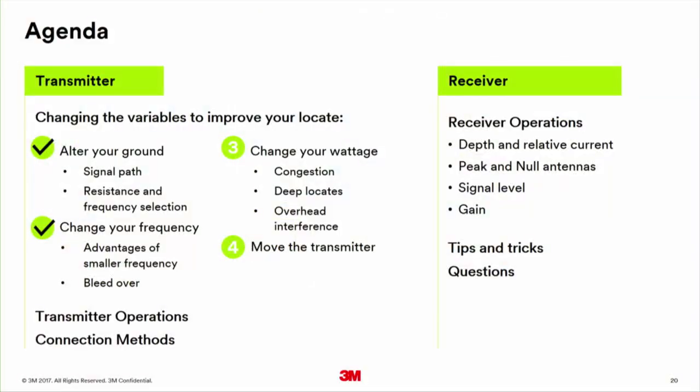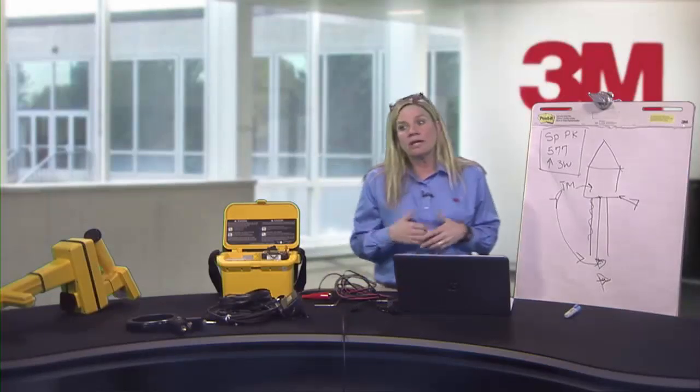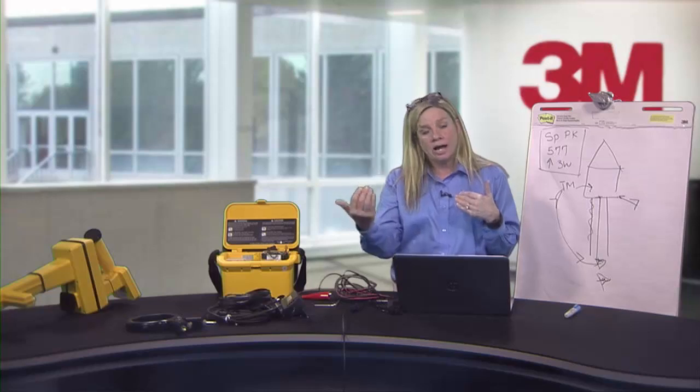So we've covered changing your frequency. The advantage of lower frequencies is they're less likely to bleed over. Again, I'm not telling you to change if your 33K works — but when troubleshooting, think: can I alter my ground, add water, use a shovel, use a lower frequency, or do I need a higher frequency?